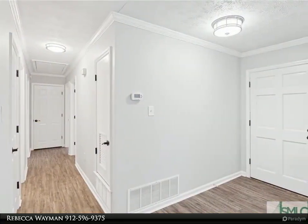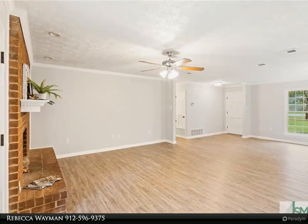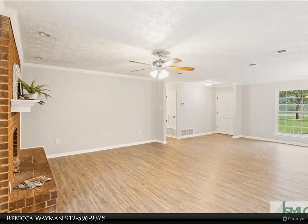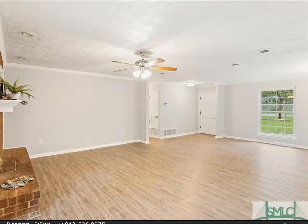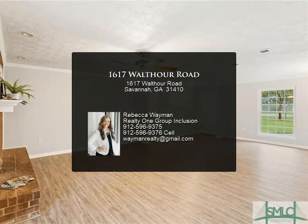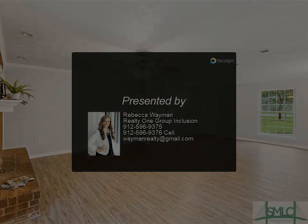New paint on the interior, updated bathrooms, and a large laundry utility room. The oversized garage has extra storage space and a large fully fenced backyard. Highly sought-after island living at its best — enjoy easy access to trails and the deepwater community dock for fishing.